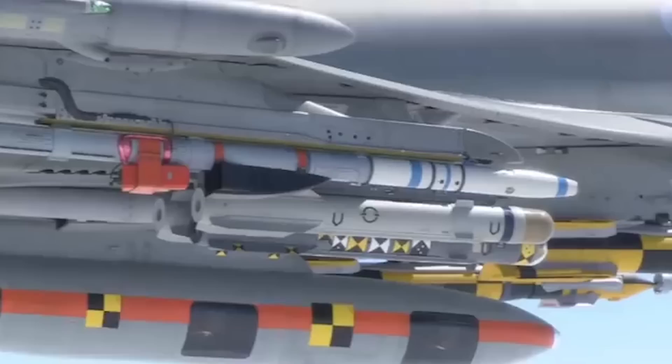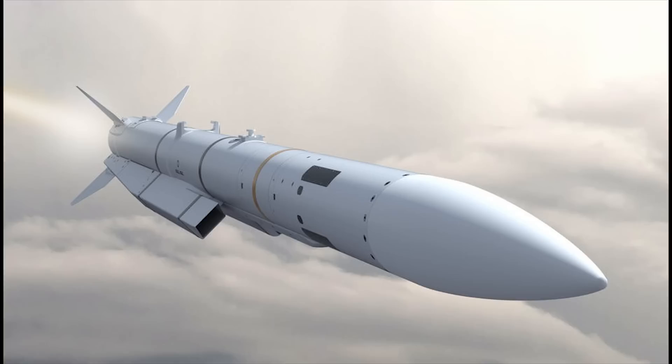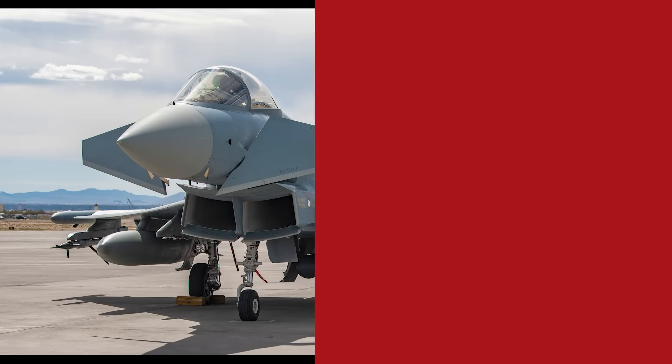The Eurofighter is constantly being upgraded to add new weapons platforms to its already impressive arsenal. One such example is the Meteor missile — a Mach 4 beyond-visual-range missile with a range in excess of 150km, along with a no-escape zone of over 60km, which is greater than any other air-to-air missile in use today.